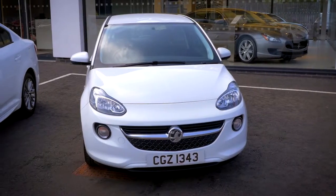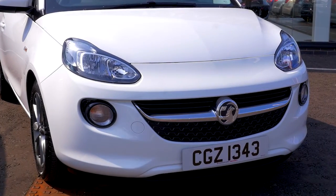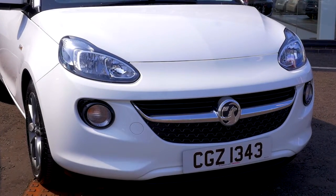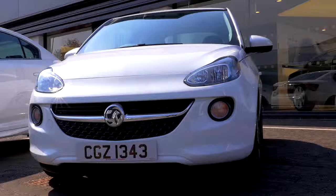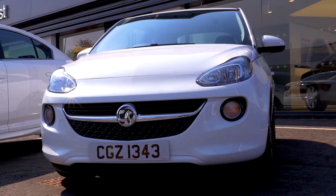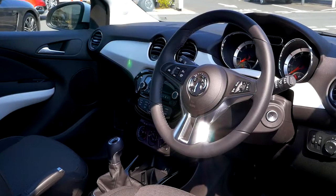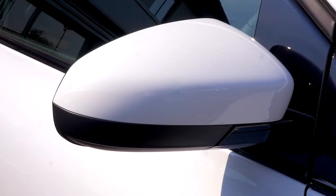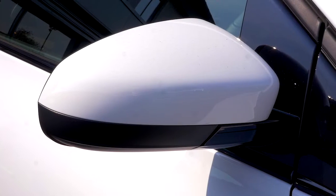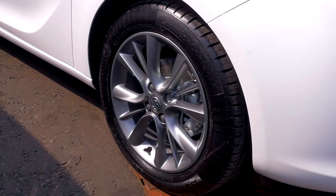Firstly, we have Vauxhall's dynamic city car, the stylish Adam. The recommended retail price of this compact Vauxhall Adam is £11,960. Our Best of Both price is an amazing £7,995 — that's a superb saving of £3,965. Available from £129 per month with a £129 deposit on personal contract purchase. If you were to purchase this vehicle new, it would cost you £179 per month.